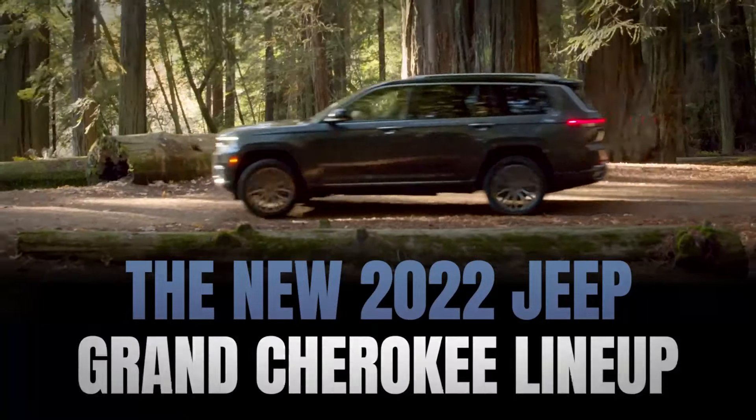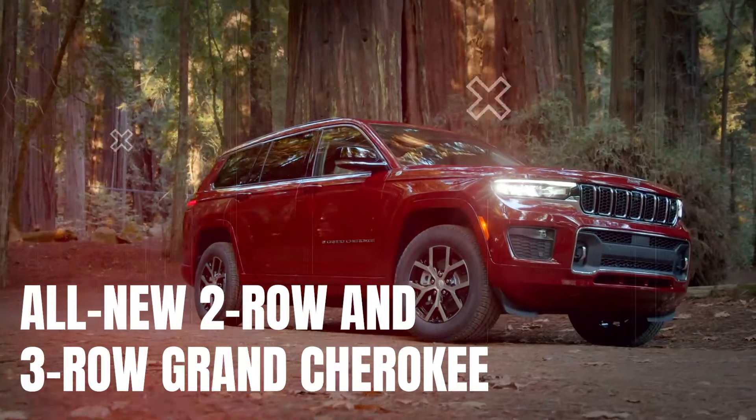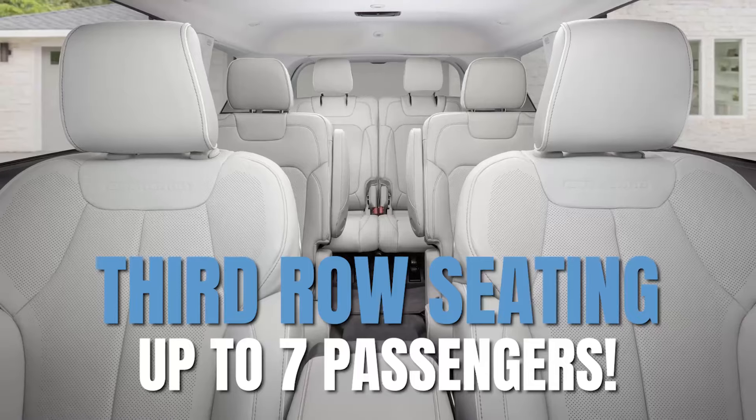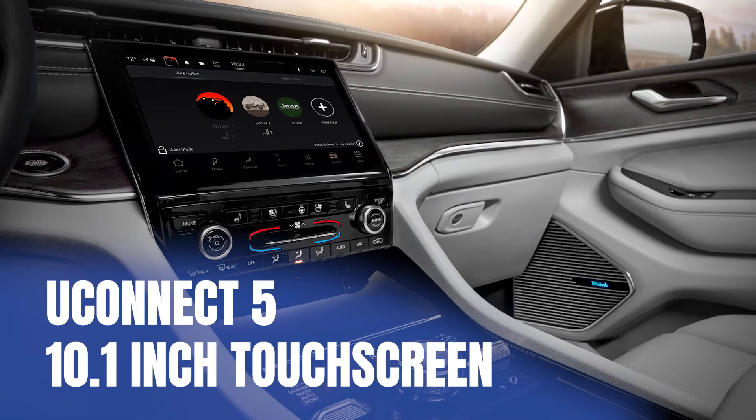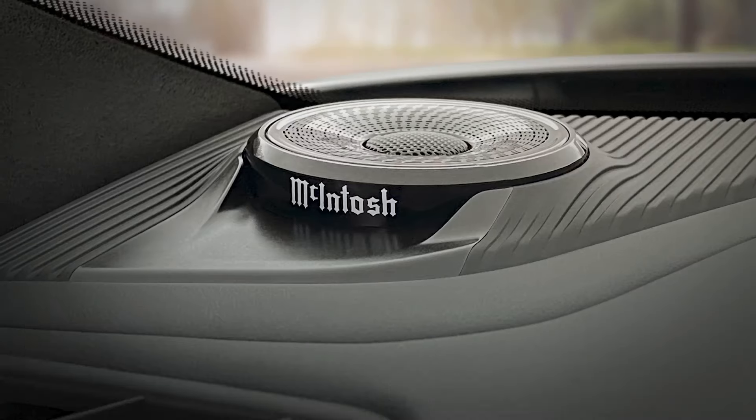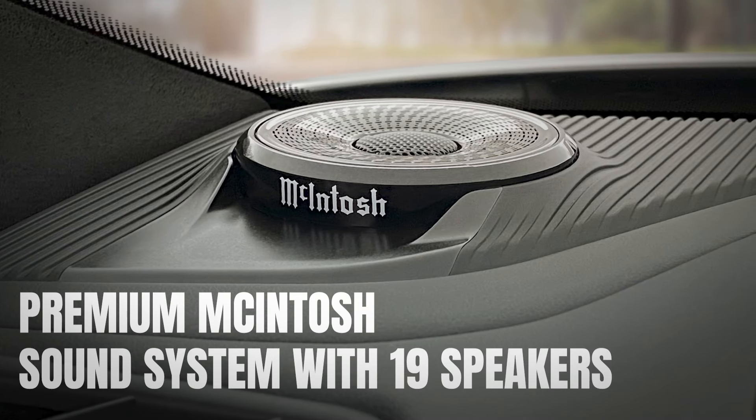Introducing the all-new Jeep Grand Cherokee lineup, featuring the two- and three-row Grand Cherokee, fully redesigned with seating up to seven passengers, and truly amazing tech, with available Uconnect 5 10.1-inch touchscreen, and premium Macintosh sound system with 19 speakers.